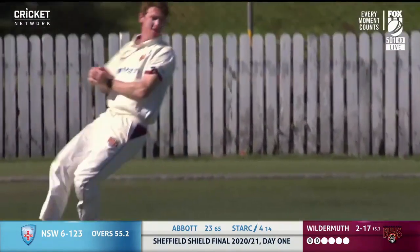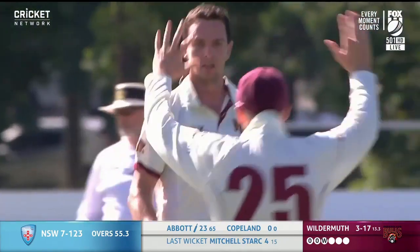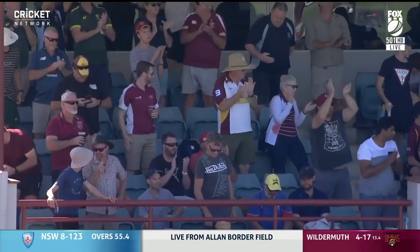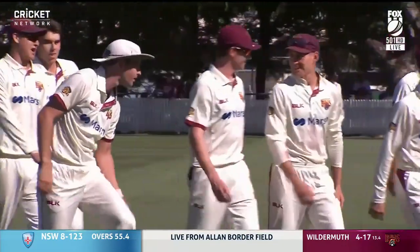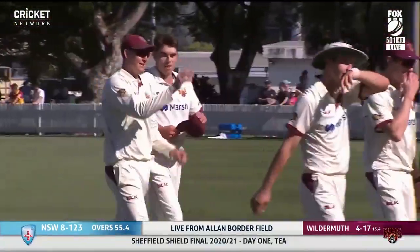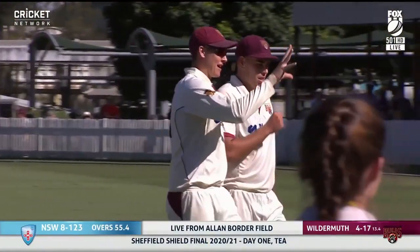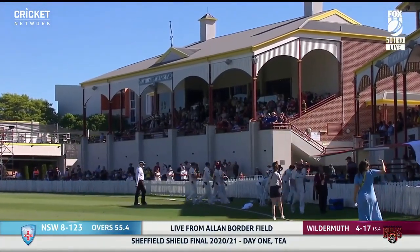He's gone back — has he gone back enough? He has. It's a brilliant catch. Edged and gone. Wicket off the last ball, wicket off this next ball, and it's not just a wicket because it's Abbott. New South Wales, having won the toss and electing to bat on day one, have turned it around to lose five for 69 in the second session.